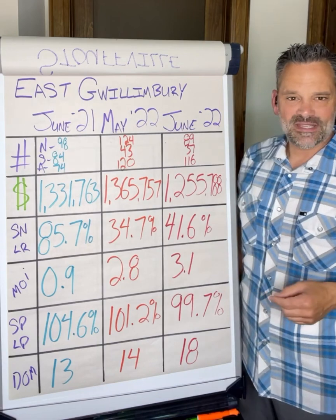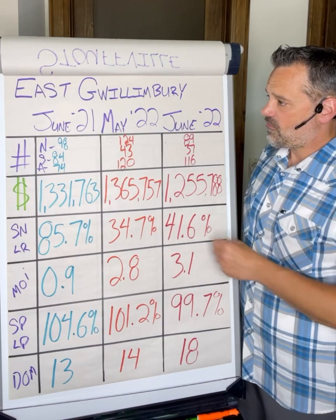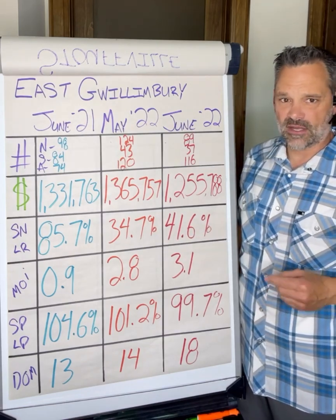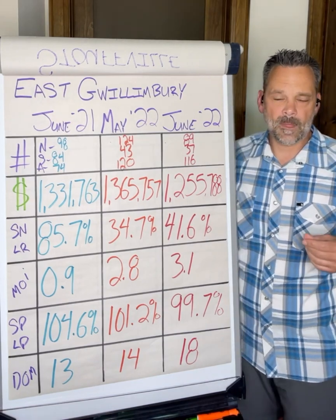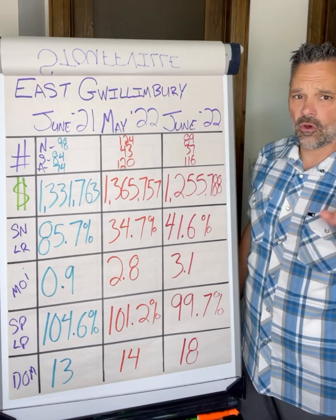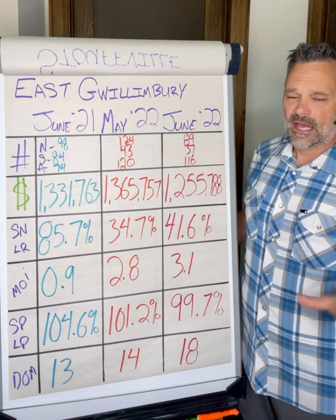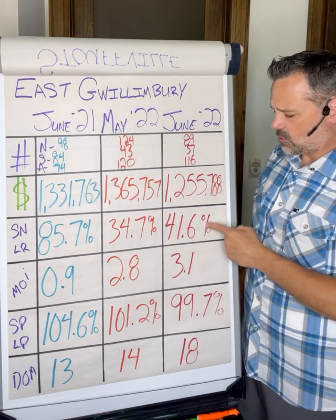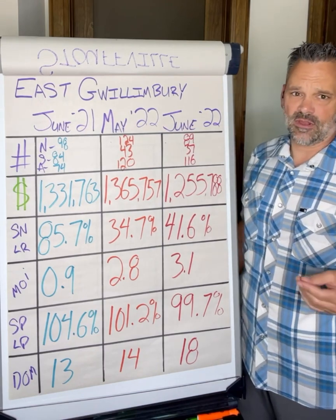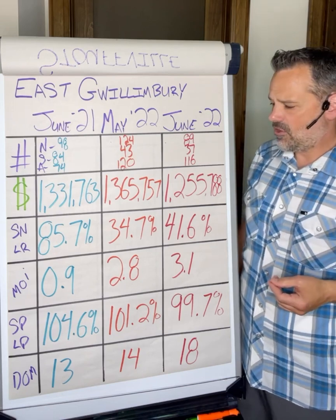A year ago, 85.7% of the homes that came on the market in June 2021 in East Gwillimberry sold. 34% in May 2022, currently trending at 41%. So we are seeing a bit of a bump up in the absorption rate, meaning more homes have sold. But you've got to take it with a grain of salt because we also saw less listings come out — everything's balancing out at the end of the day. Although this number looks like it's propped up a little bit, there are less listings, so it would appear that East Gwillimberry is doing better than some of the surrounding markets, but literally less listings came on the market.